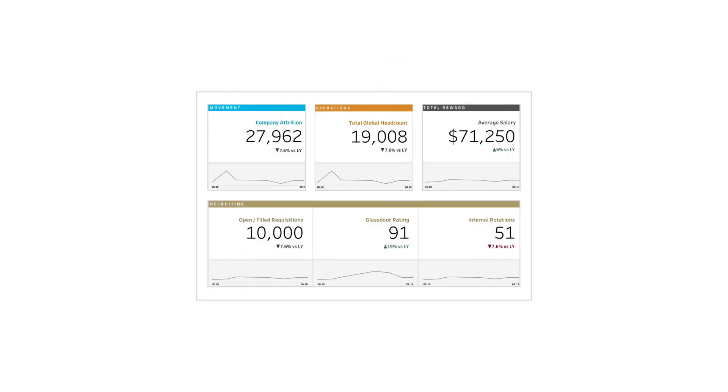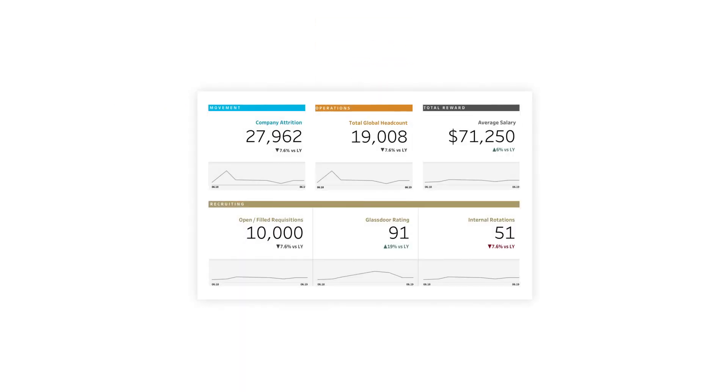At Interworks, we use transparent sheets in order to help us align our dashboards and organize large amounts of content. We'll place a placeholder template PNG behind all of our data in a dashboard, arrange the content, then delete that template PNG once everything is organized.